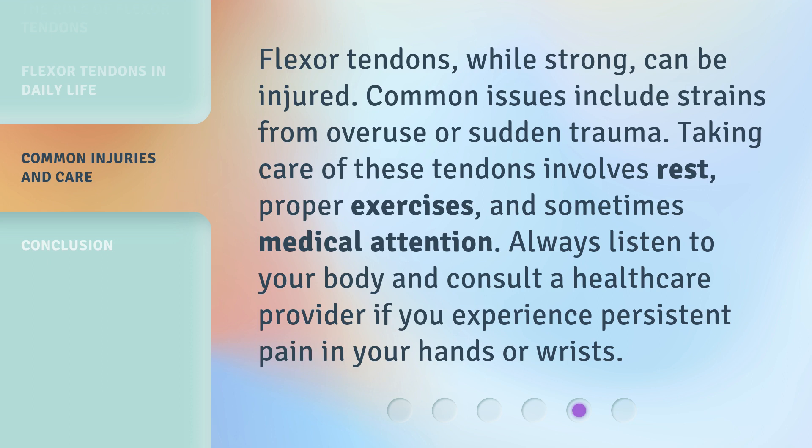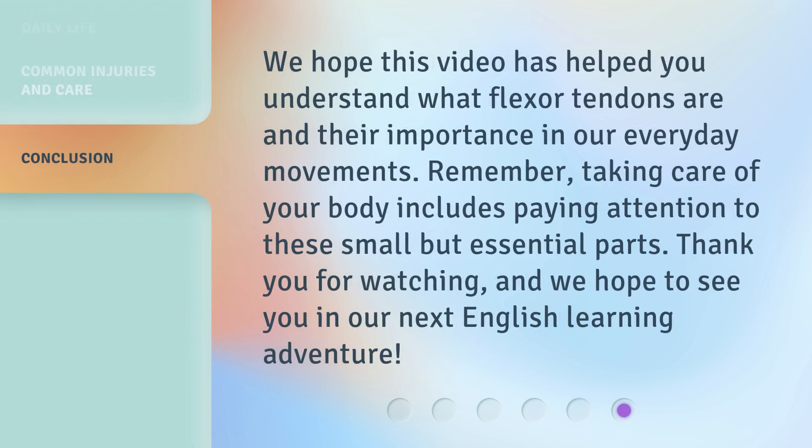Flexor tendons, while strong, can be injured. Common issues include strains from overuse or sudden trauma. Taking care of these tendons involves rest, proper exercises, and sometimes medical attention. Always listen to your body and consult a healthcare provider if you experience persistent pain in your hands or wrists.